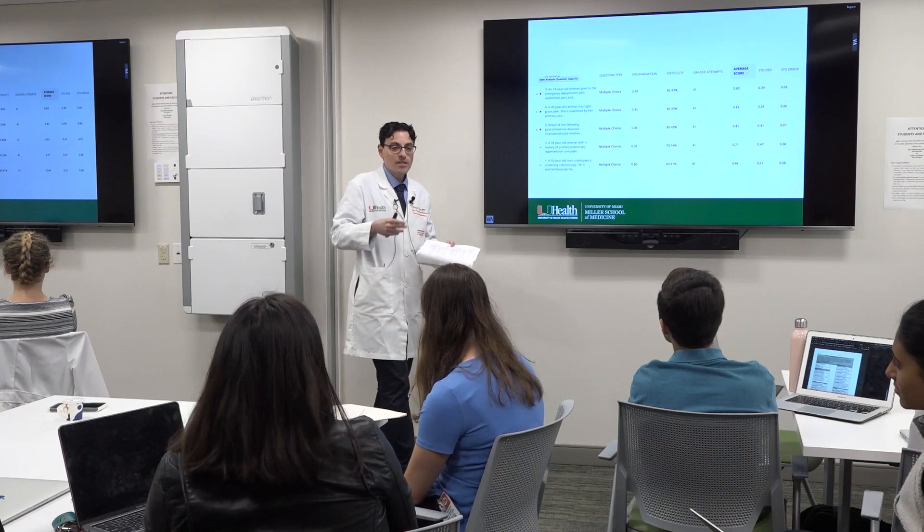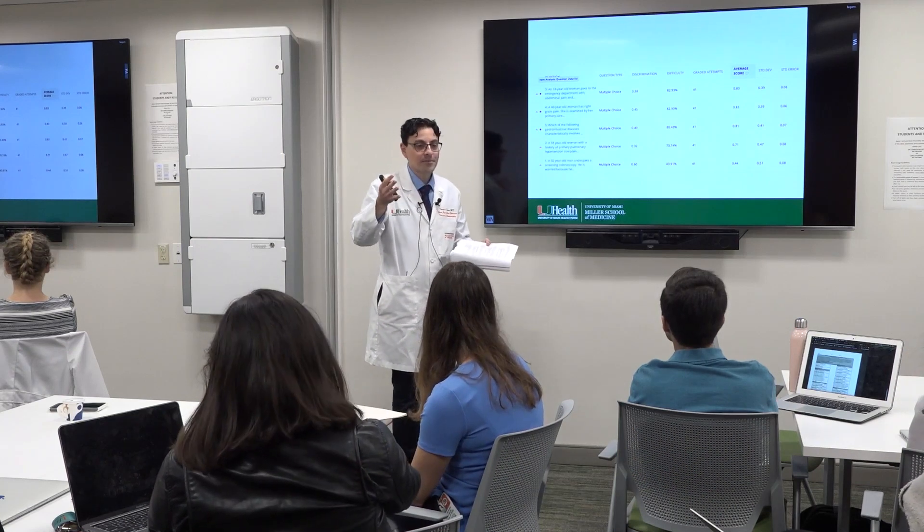These courses occupy most mornings in NextGenMD Phase 1. Your scholarly concentration work in a pathway or a dual degree also begins in Phase 1 and occupies one afternoon per week. The case-based approach focuses attention on realistic clinical scenarios and allows integration of knowledge from different areas with the ultimate goal of comprehensive patient care.